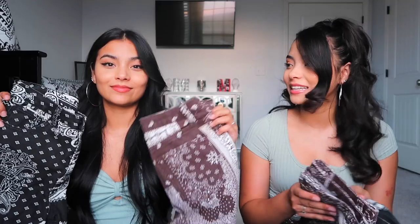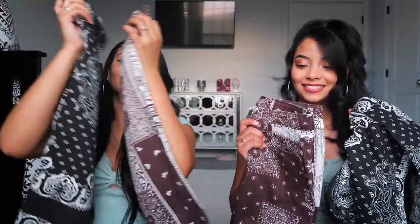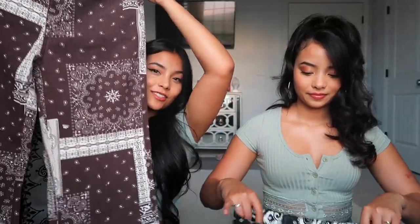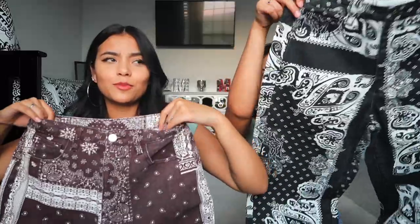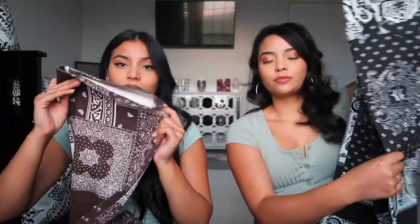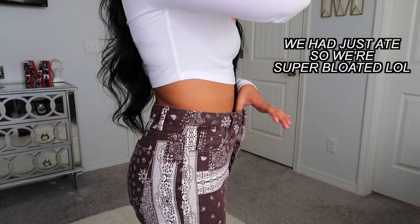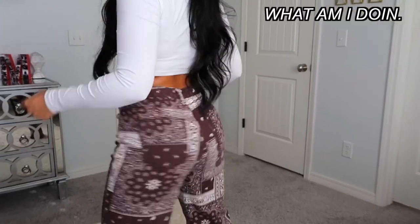How did we both end up getting the same pair? My order came in first — I ordered first. But I started putting stuff in my cart first and it kept getting deleted. I knew right away I wanted pants, and I saw these bandana ones and I was like, okay. These are just brown bandana pants. I was so surprised when they came in because usually people are scared to order bottoms from SHEIN, but these are legit denim, flared at the bottom — not too much though. Really cute.